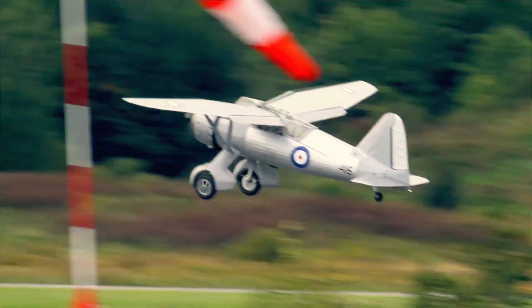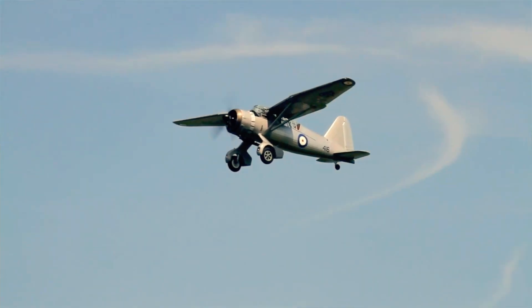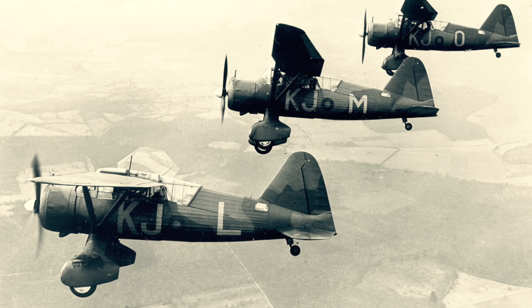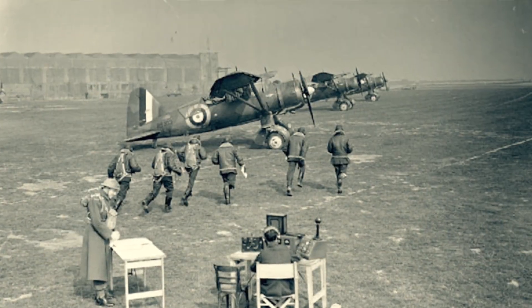And on the end of that, a big canvas drogue. And then other aircraft would make runs on this drogue and try and teach the gunners how to shoot. It's British-built.